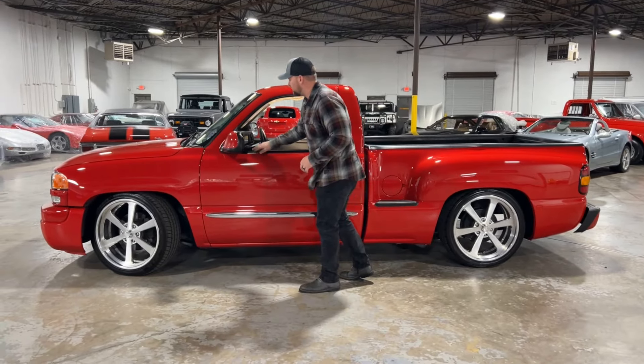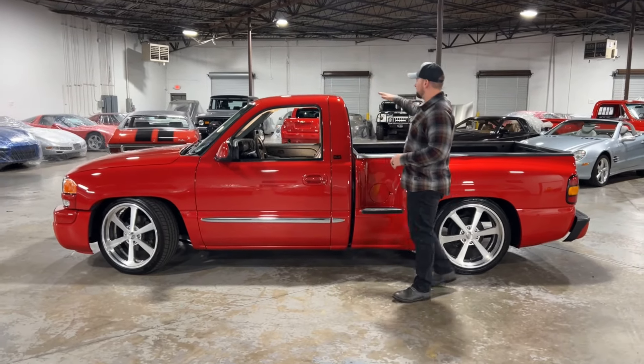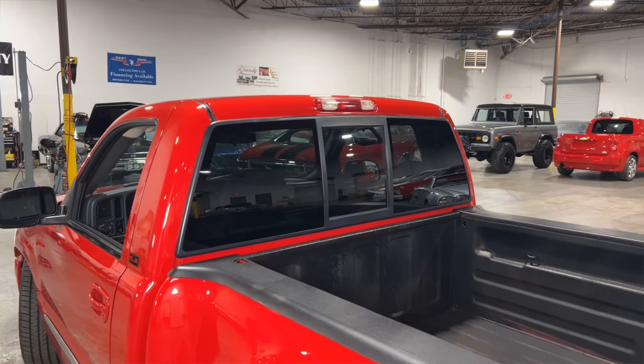All your weather stripping is in nice condition. All your plastic is nice and black. The roof of the truck is in great condition. Your back glass is really clean, and you do have the sliding window back there as well.